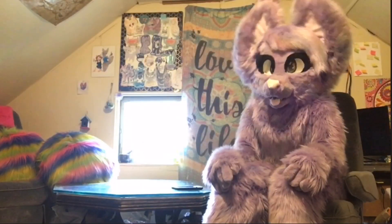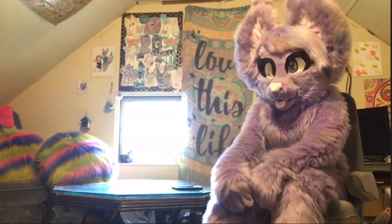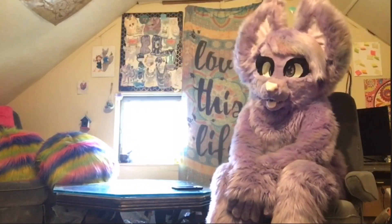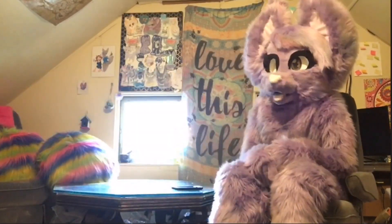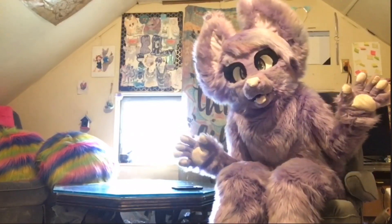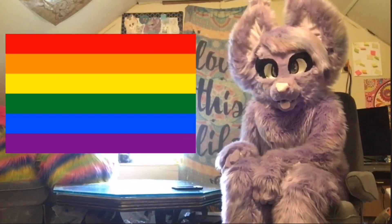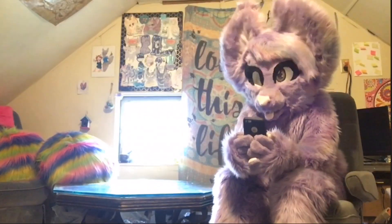Hi everyone, it's Opalite here with another video. Today's video is going to be a Pride Month special, because as we all know, June is Gay Pride Month. In celebration, aside from releasing a bunch of pride tales you should check out, I decided to do this video too. We are going to be looking at rainbow fursuits — here are my top 15!